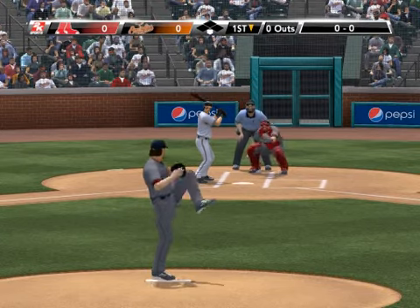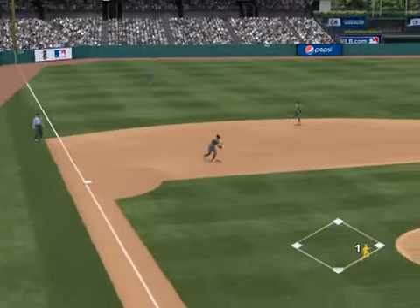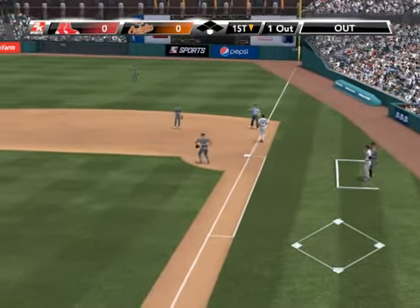And it's Brian Roberts in the box now. His ability to steal bases last year ranked among the league's top ten. One away now.